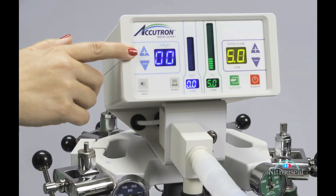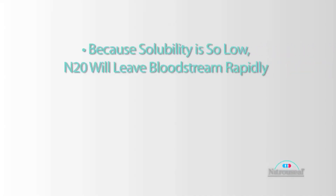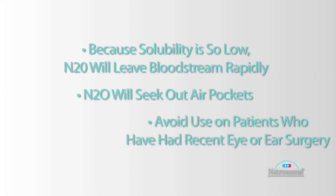This is why it's important to be able to administer 100 percent oxygen at the end. That's also the reason why you want to avoid nitrous in patients who may have an air pocket in their eyes or ears, such as somebody who's had recent inner ear or eye surgery. Because its solubility is so low, it will seek out any air pockets and those air pockets will expand. So it's best to avoid nitrous in someone who's had recent inner ear or eye surgery.